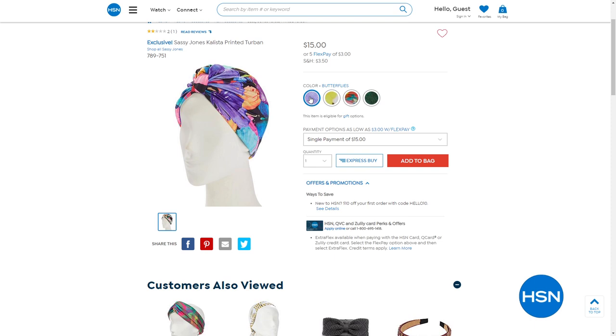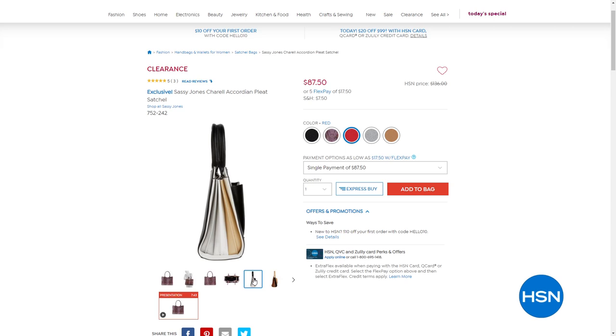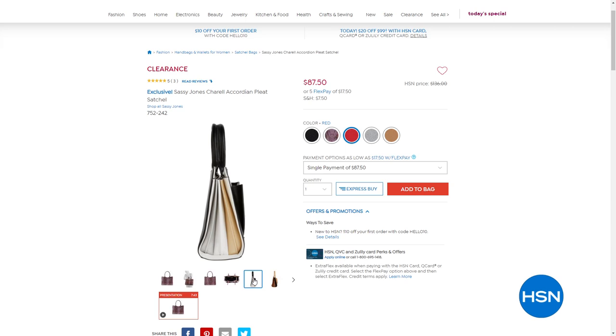Coming up soon is the accordion pleat satchel — we took $48 off the regular HSN price. It comes in tan, silver, black, red, and a stunning purple snake print. If you don't want to wait, item number 752-242. We also have to talk about the Yaya Wrap Belt.